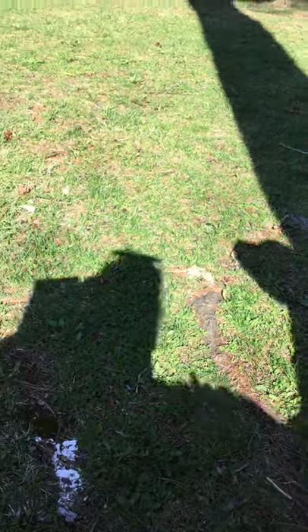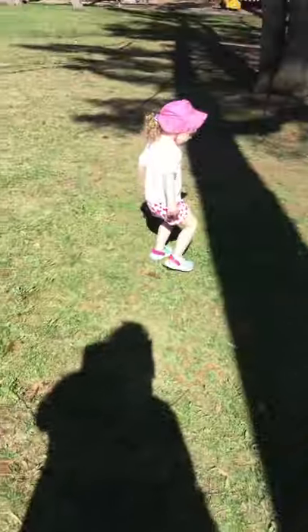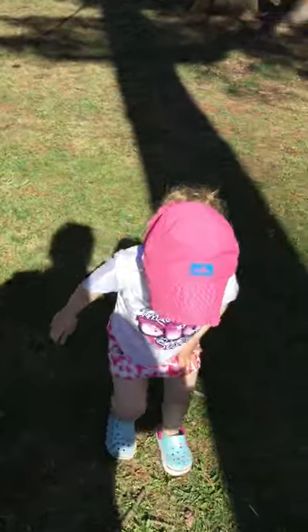Before we even got started filming, Ellie found a pine cone, so we've checked that off the list. What else can we find, Ellie? What else can you find on our list? Can you find any sticks? A stick! We can scratch that off our list.